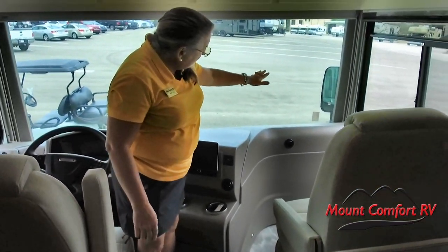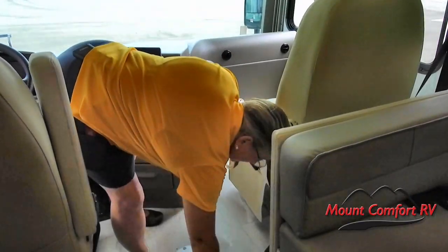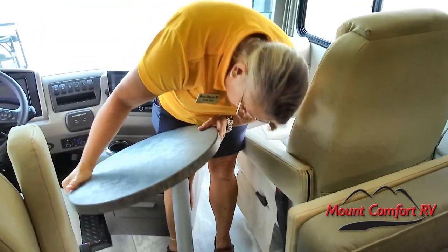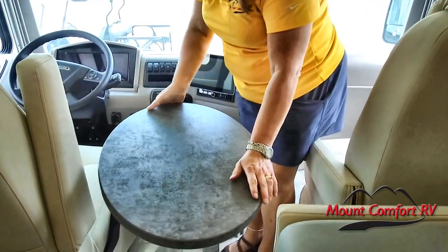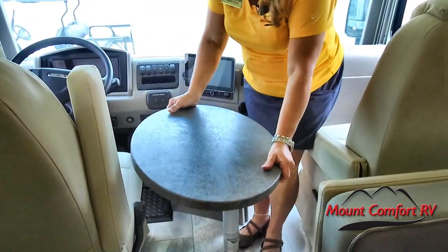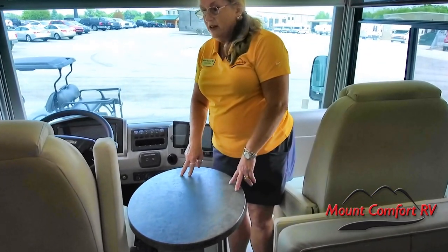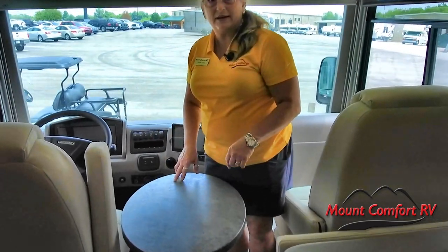Coachman did away with the little pop-up desk we've seen in so many of their Class A's, but I think they made an improvement when they did this. We have a table — the leg just inserts there very easily. This is the top, and all of this is typically stored underneath the bed in the bedroom. It can be adjusted, moved from side to side, and the chairs can swivel around to meet it in the middle. So this can become a great workspace or quick dining space — pull over, get some drive-through, eat quickly, and be back on the road.